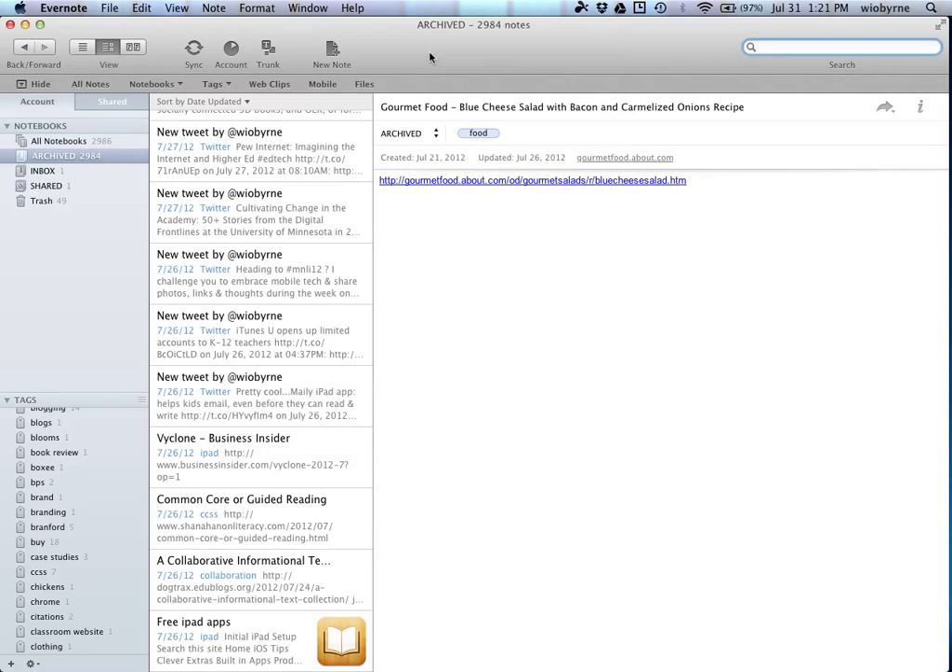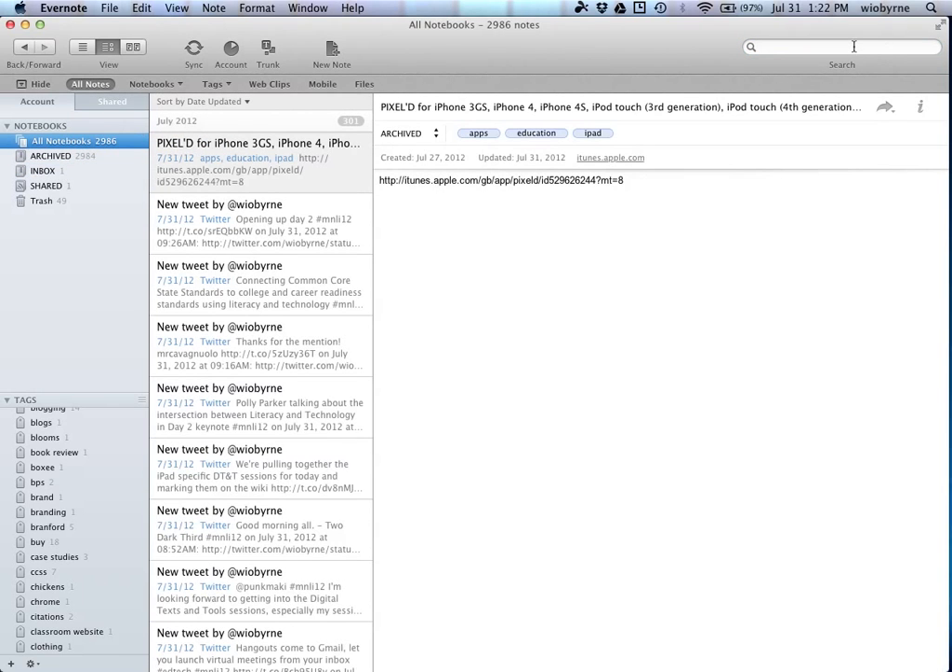My system is: I have an inbox and an archive, I create notes, I dump everything into the inbox. You have the opportunity to search it, index it, and organize it however you want. Once you have a system set up, then we move to the topic of creating notes. That's when I started using it more and more. I first started using it for note-taking in and of itself.